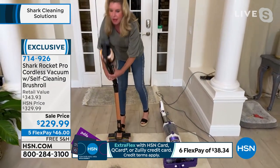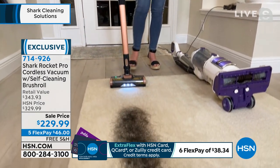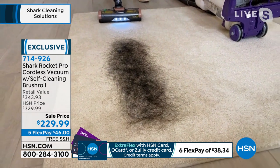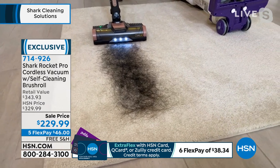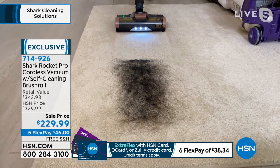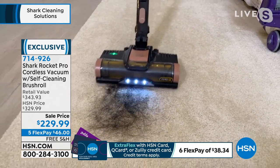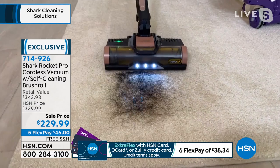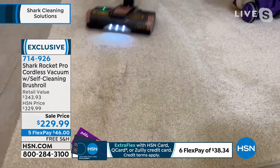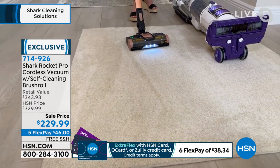Now let's compare with the one we have tonight — the self-cleaning brush roll. We have reinvented the way we do the brush roll. Same hair, same everything, same length. Look at that — look at how pristine it is. We are grabbing all of that hair up. Same length, same amount, same everything. We are comparing apples to apples and getting the job done.